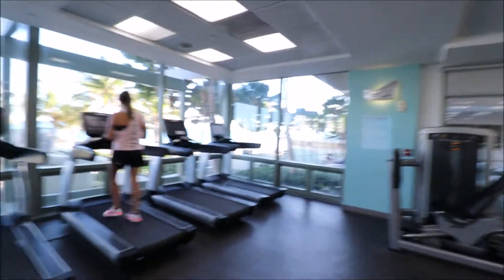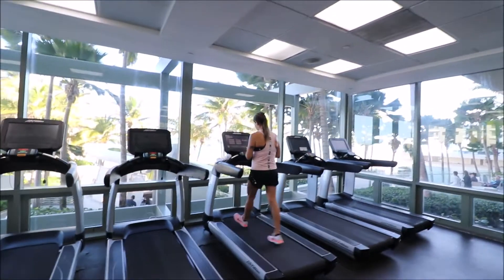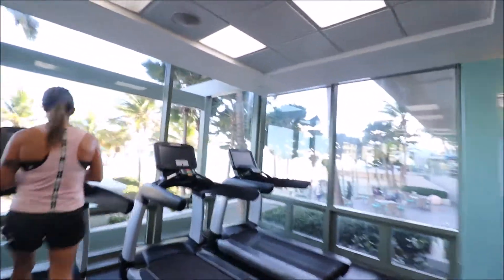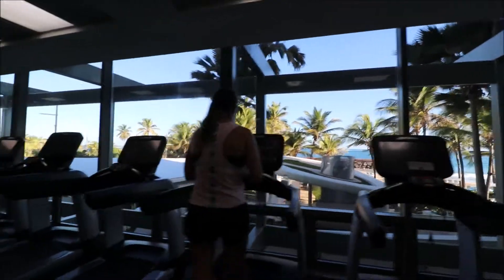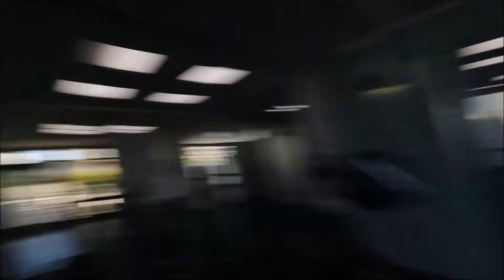The treadmills and the cardio, as you can see, have a great view of the ocean — who would not want to work out here? They've got plenty of cardio, and me and my girlfriend are the only ones who actually believe in working out in the morning. It's 8:30, and usually if someone's going to work out they want to get up early, work out, and then enjoy the day.